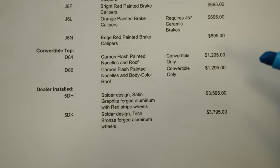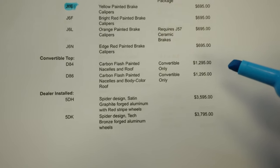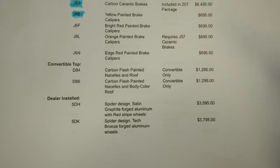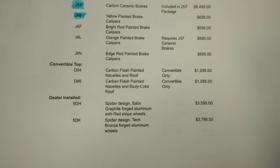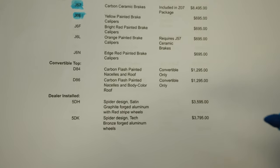Moving down even more — the carbon flash paint on the nacelles is specifically for the convertibles; that's where the roofline is. You can get a really cool two-tone finish with a blacked-out roof and nacelles for the convertible. I have to say, if I were to buy a convertible, this is a must-have option. That wraps up page one — let's go to page two.